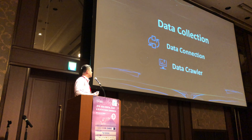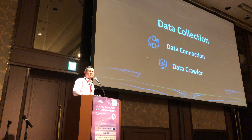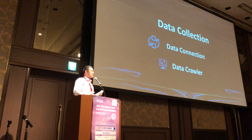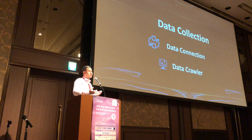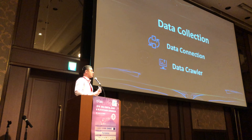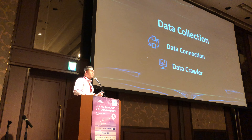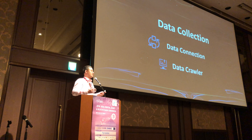The first process is data collection. The most important part is the data connection with different sources, and we can also use data crawlers to collect data. The key element is the gateway — the APIs we need to interface with different data sources.